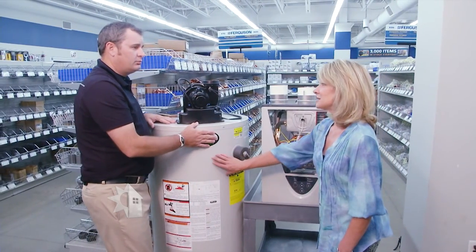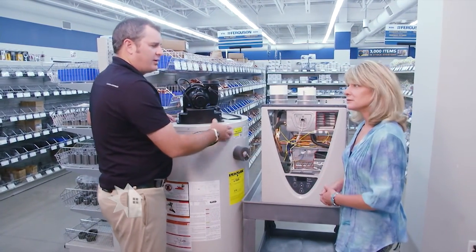So this one keeps my water hot. This one works kind of like a coffee maker, right? Yeah, kind of like instantaneous.